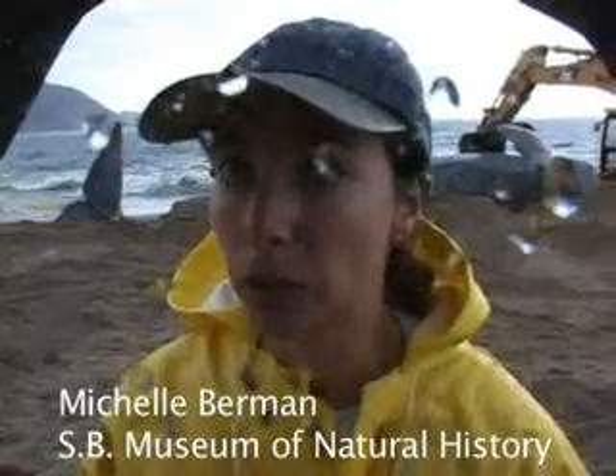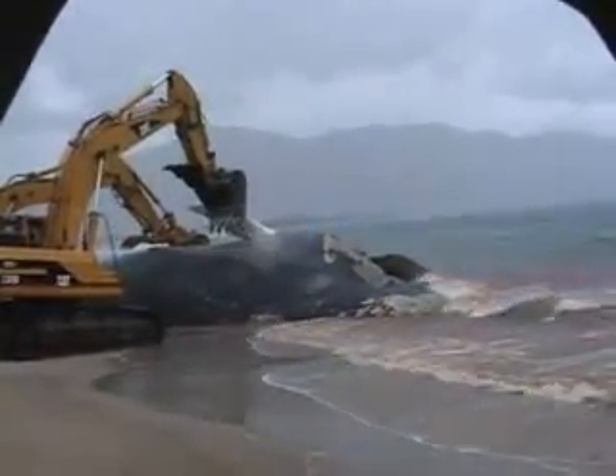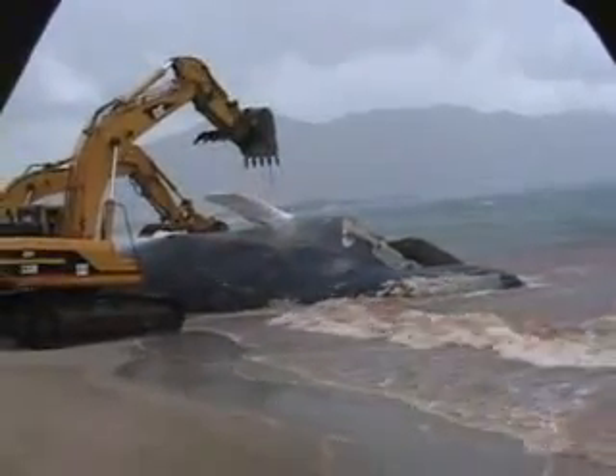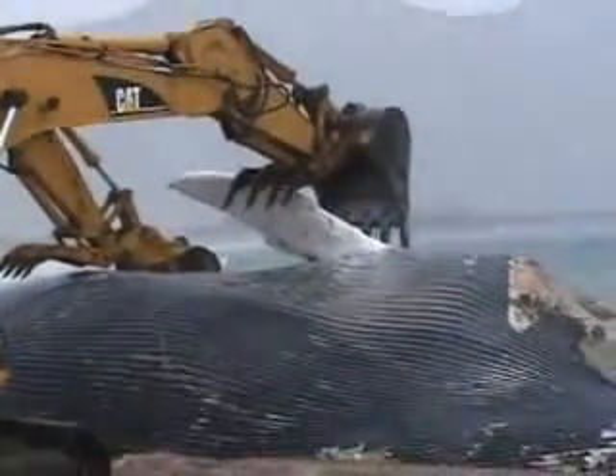This is the freshest animal that we've had and the one that we've really been able to tow down here and get onto a beach. And so because of that, we really want to try to get as much information as we can to try to figure out why these animals lost their lives.